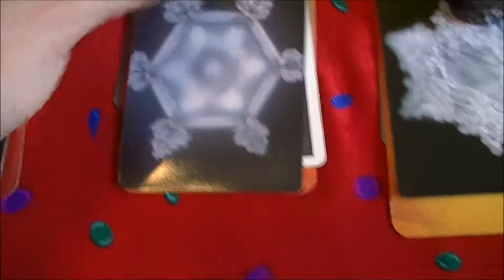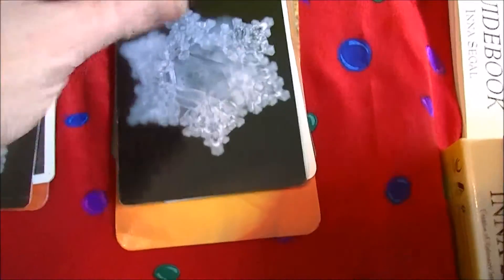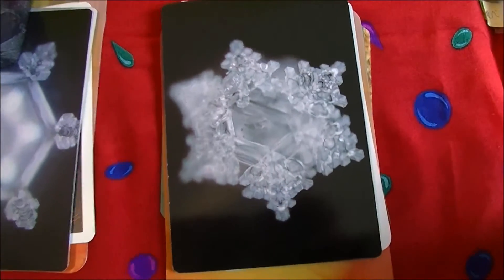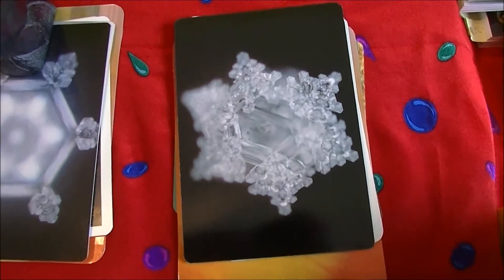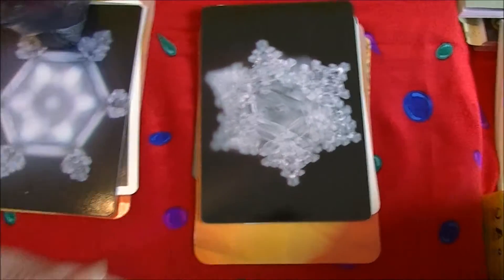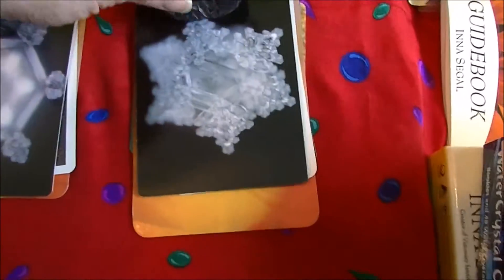And a beautiful water crystal. These are all by the same artist. And then we've got this gorgeous little whale, and again this gorgeous water crystal. A Wolf Original — there's the artist sticker.